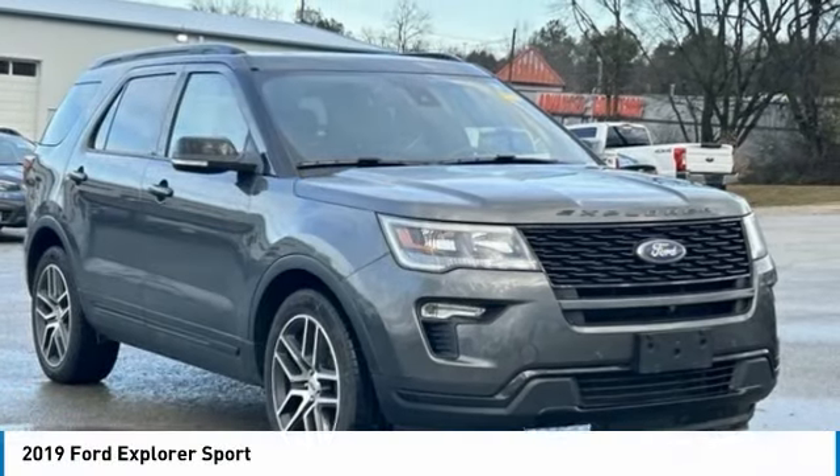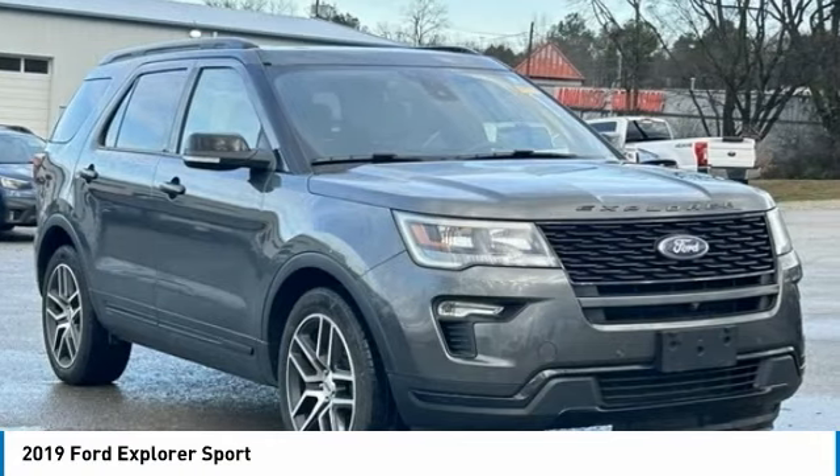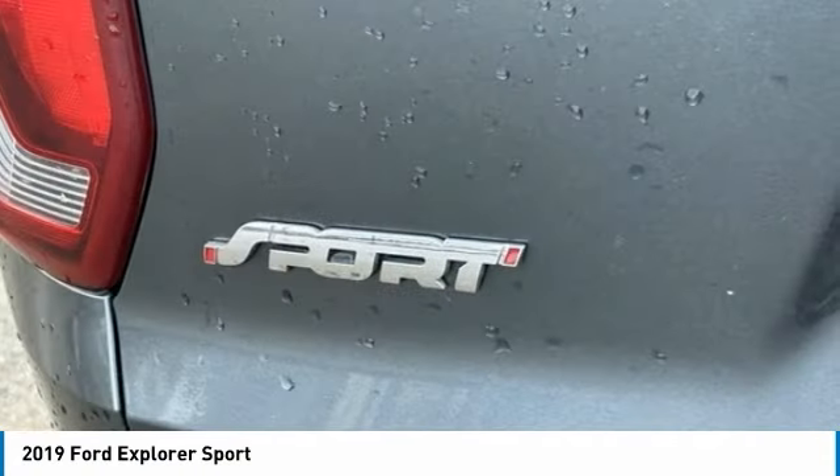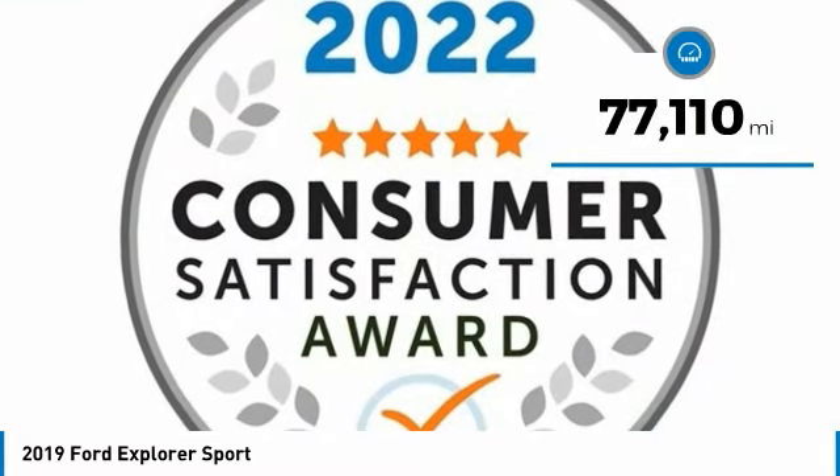Today with the 2019 Explorer, you've got a lot of capabilities to call on in a Ford Explorer. Don't underestimate your choices. This vehicle has less than 80,000 miles.